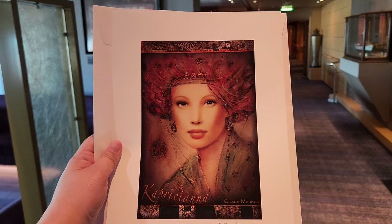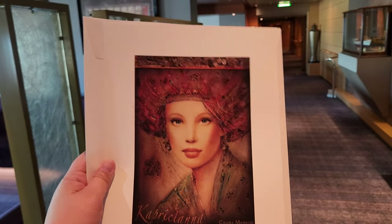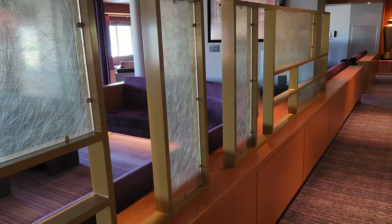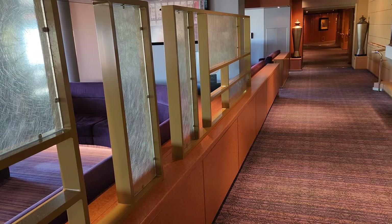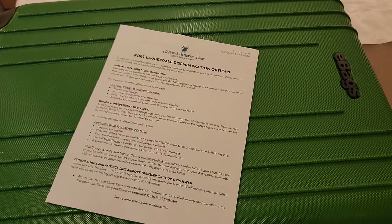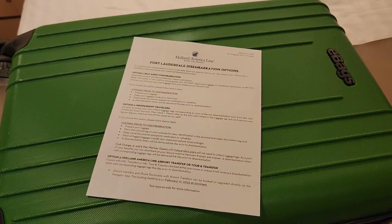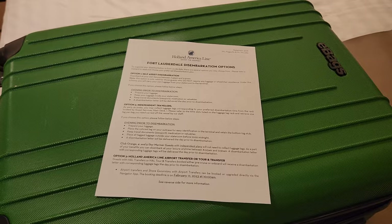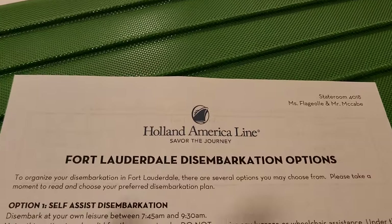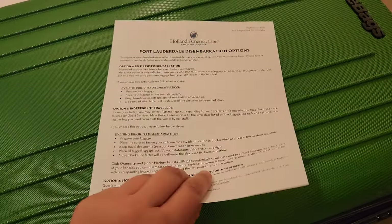Another activity I've never seen before — they had you guess the weight or the carat of a sapphire in the shops. Something I don't think I've ever seen before. We haven't even left port and we already got disembarkation information — it is only a three-day cruise.